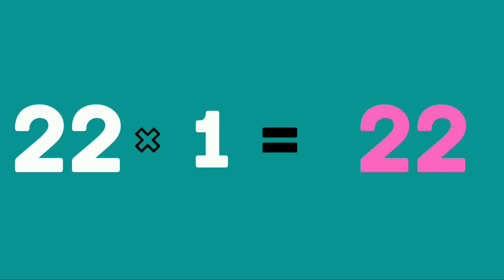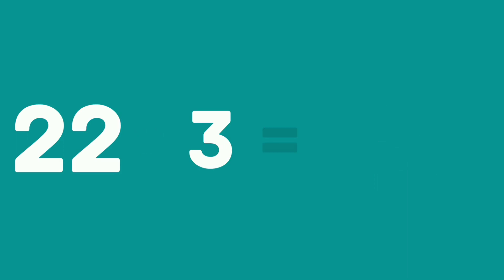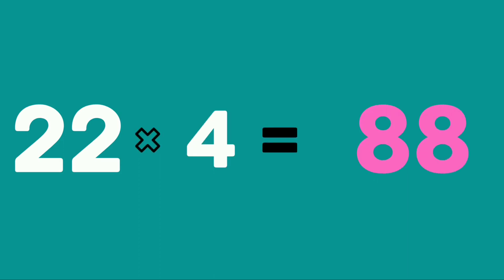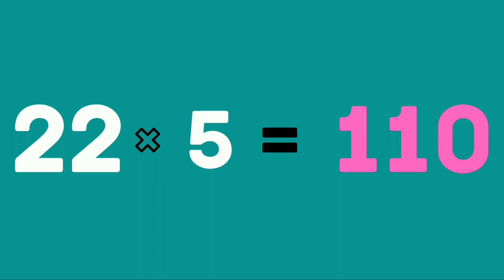22 ones are 22. 22 threes are 66. 22 fours are 88. 22 fives are 110.